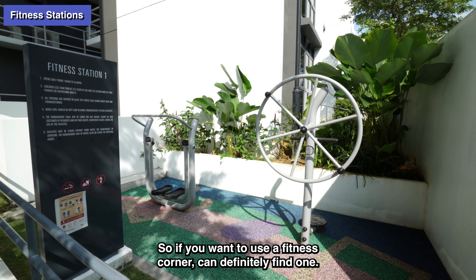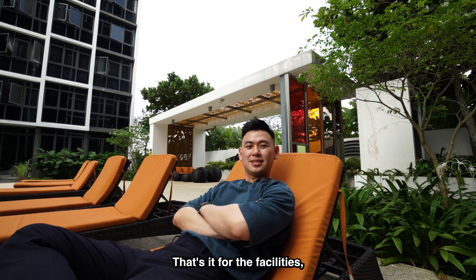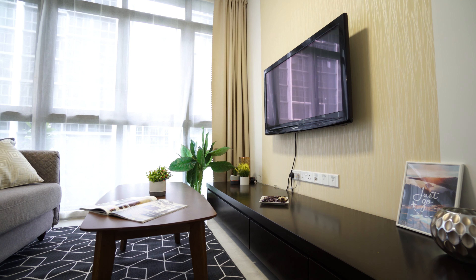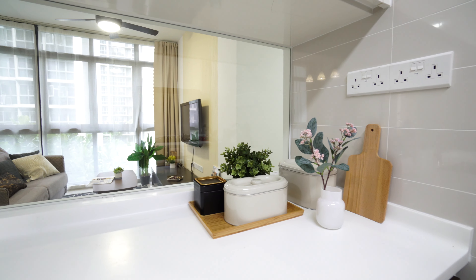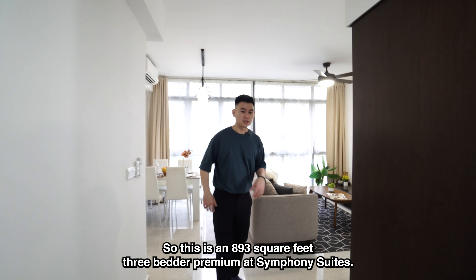There's also a tennis court, inside which there's a half basketball court as well. If you're looking for barbecue pits, there's also a barbecue pit here and a teppanyaki grill as well. Fitness corners and children's playgrounds are actually scattered around the condo, so you can definitely find one. That's it for the facilities — now let's take a look at the unit.